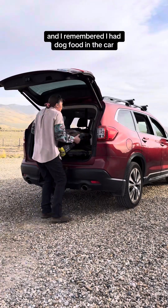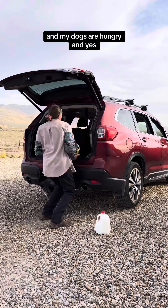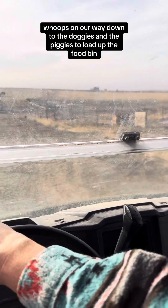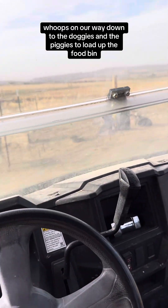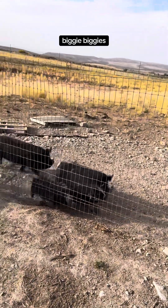I remembered I had dog food in the car and my dogs are hungry. Yes, I did leave that gallon of milk on the ground — whoops. On our way down to the doggies and the piggies to load up the food bin. Here they are — biggie, biggie, piggies.